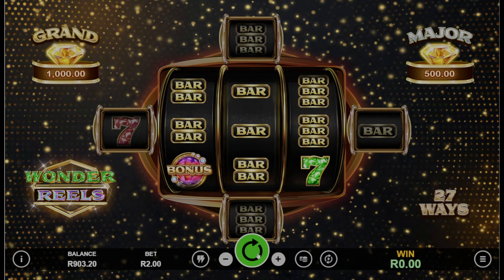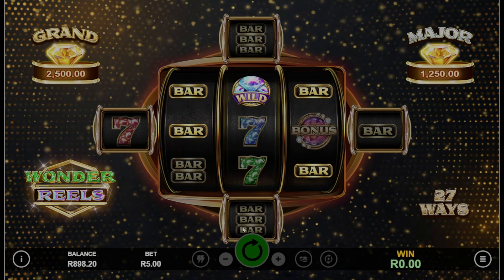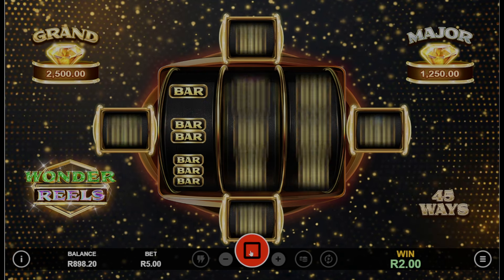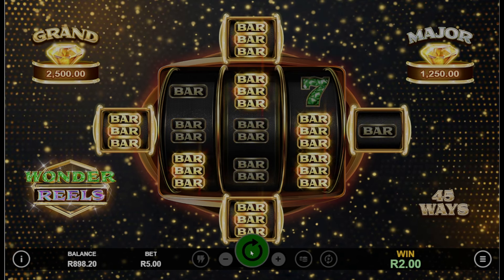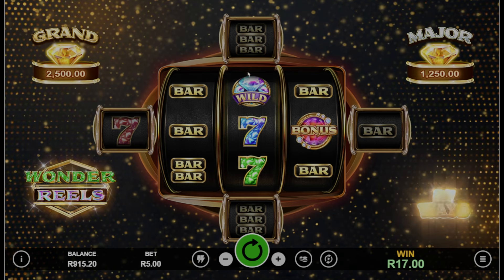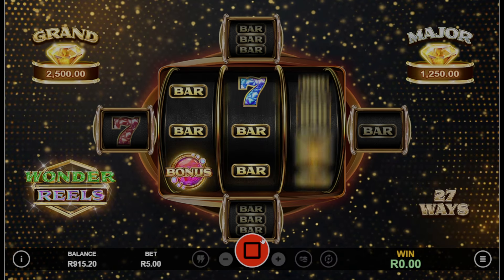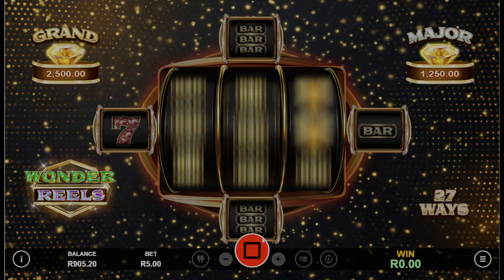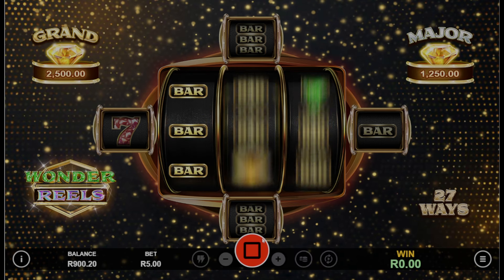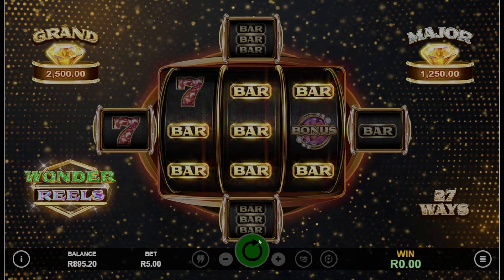What are the main features of the Wonder Reels slot game? The main feature is probably the Ways Booster feature. This feature activates with any winning combination, giving you those expanding reels — your game board is expanded, which also grants you a re-spin with increased ways to win.